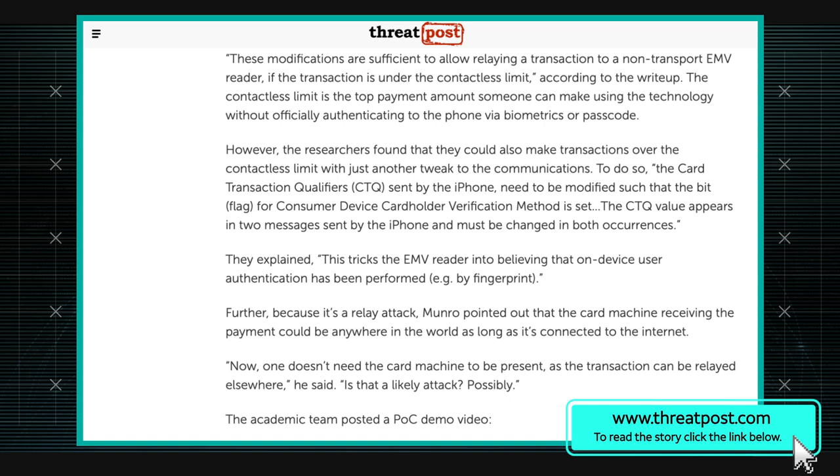The attack is done in a pretty novel way — it intercepts and then replays and relays the transaction to a payment station. They create a portable payment station that intercepts a transaction, then modifies some elements of that transaction message before replaying it onto another non-transit pay station, getting away from certified transit stations and onto ones you might see in a regular store.